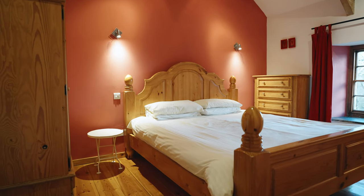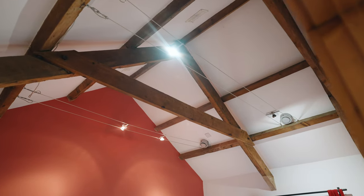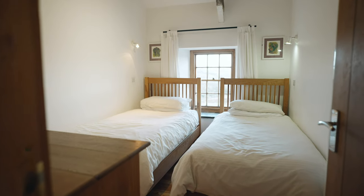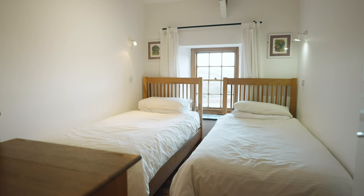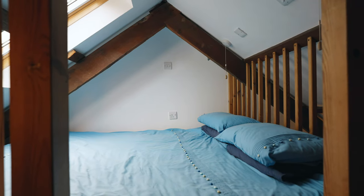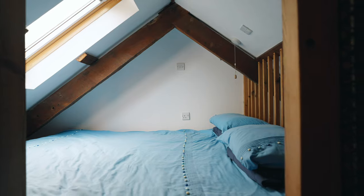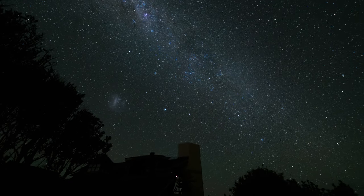On the first floor are three double bedrooms. The master bedroom has a large storage space going back into the eaves of the roof and enjoys views down to the sea over the surrounding countryside. In the middle of the property is another good-sized double, with the third and final bedroom offering a wonderful mezzanine bed which looks up through a skylight at the stars.